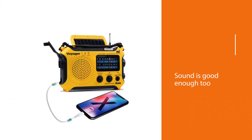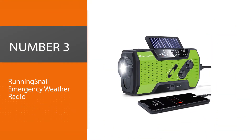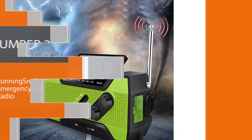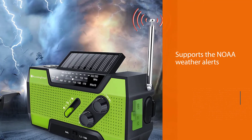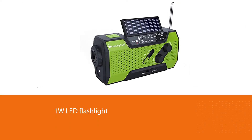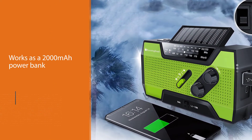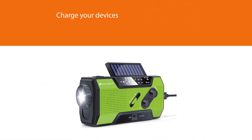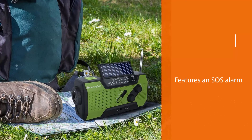Number three: the Running Snail Emergency Weather Radio. It supports the NOAA weather alerts and other emergency weather alerts for emergencies like tornadoes, hurricanes, and so on. Its 1W LED flashlight works great in completely dark conditions in survival situations. It also works as a 2000 milliamp-hour power bank that can be charged using multiple sources like hand crank, USB charging, three triple-A batteries, and even solar power.